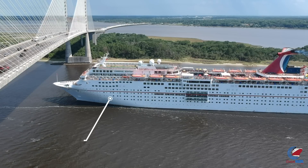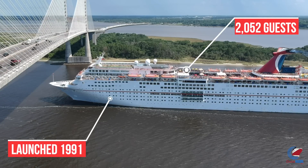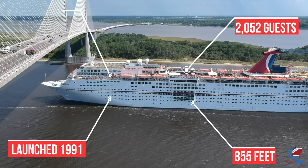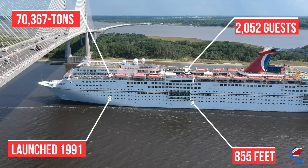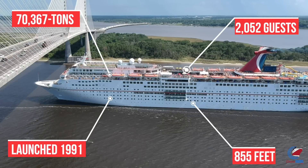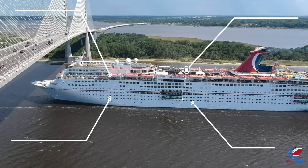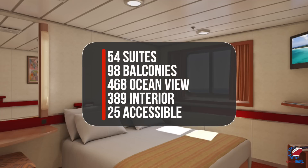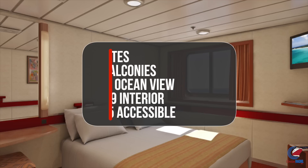On to Carnival Ecstasy — she was launched in 1991, carries 2,052 guests, is 855 feet long, and 70,367 gross registered tons. As far as staterooms, she has 54 suites, 98 balcony cabins, 468 ocean view cabins, 389 interior cabins, and 25 accessible cabins.